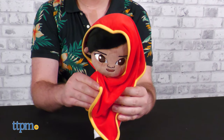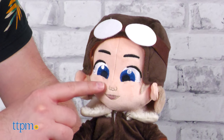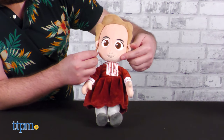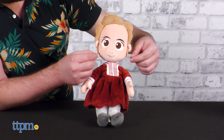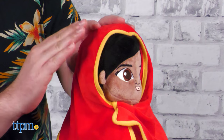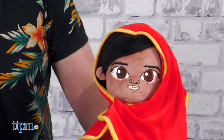The plush are about 14 inches tall and are very high quality. Their proportions are quite cute, with their head-to-body ratio at 1 to 3. They're stuffed just enough to be firm but also have some give, making them very huggable. The fabric has an ultra soft velvet texture all over, offering a great sensory experience.